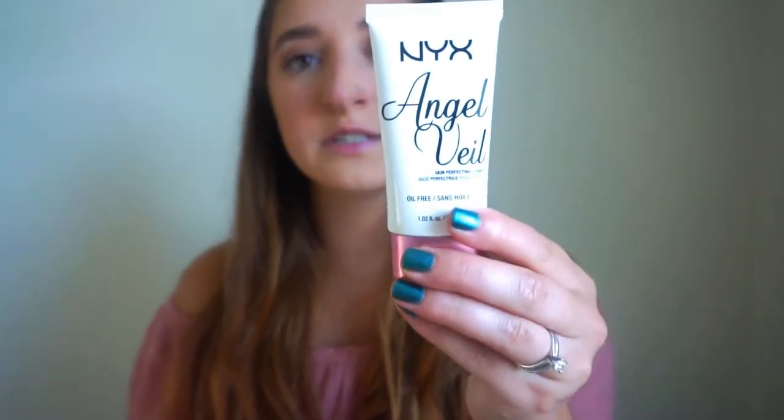I also used the NYX Angel Veil Primer — I just got this too. I liked it, but I feel like these two things don't go together, so I think I messed up — that was my fault. The ELF one made my skin feel nice and tacky and ready for makeup, while the NYX one made my skin feel dry, which is weird because on my hands it felt really moisturizing. I have to try them out separately.